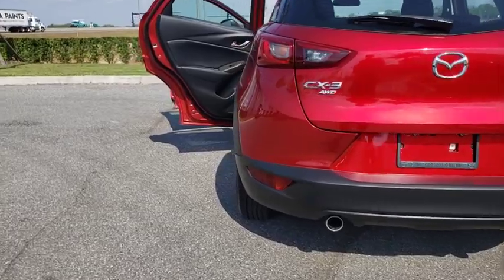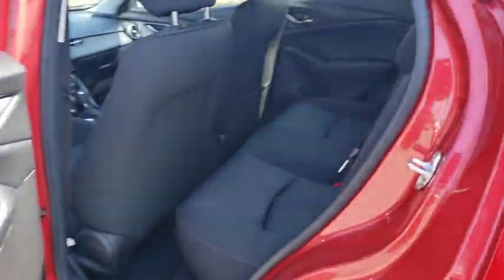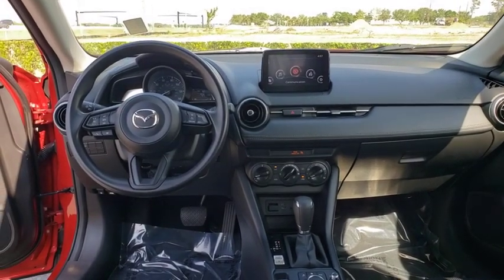This vehicle has less than 20,000 miles. Here are some of this vehicle's great options: traction control, dual airbags, alloy wheels, power steering, four-wheel disc brakes, and electronic stability control.